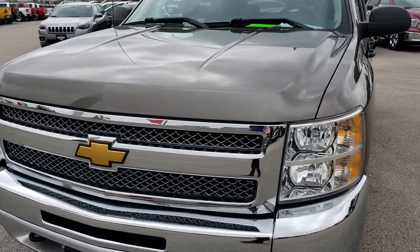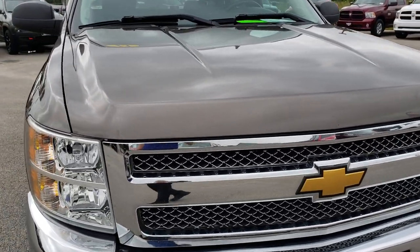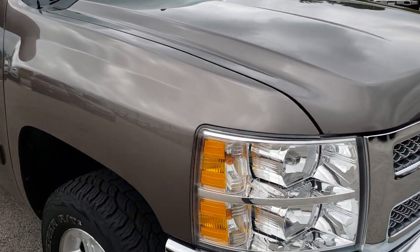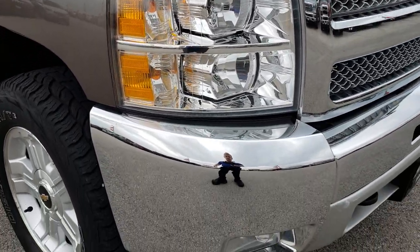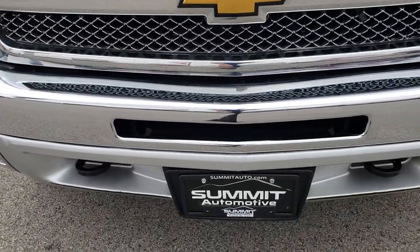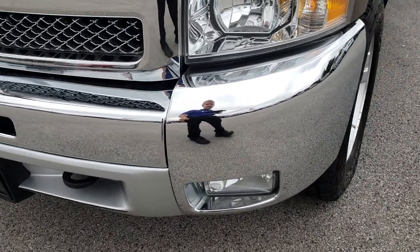Today we are taking a look at this super clean 2013 Chevy Silverado 1500 crew cab short box. This truck has the 5.3 liter V8 motor. From this HD video, you will be able to tell that for the age and miles on this truck, it is in excellent condition.